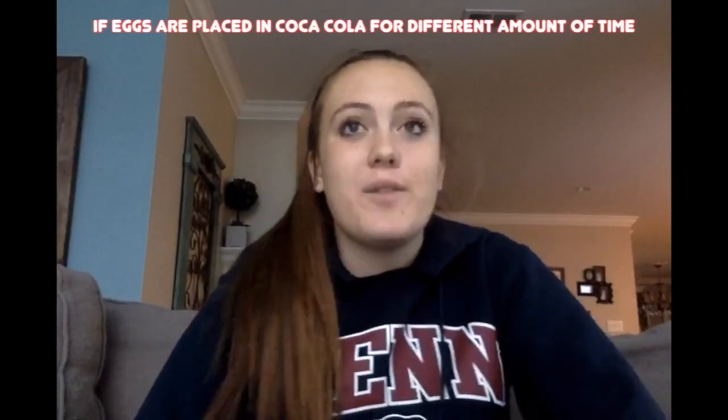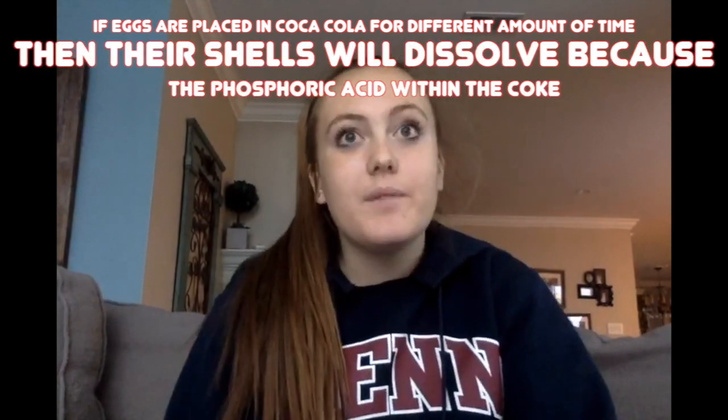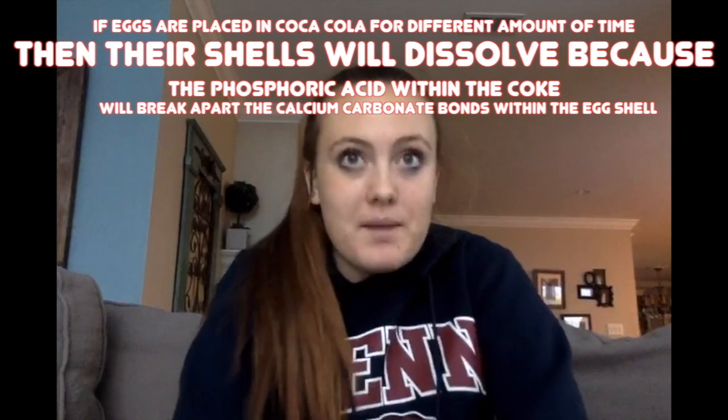Our hypothesis for this myth is: if eggs are placed in Coca-Cola for different amounts of time, then their shells will dissolve, because the phosphoric acid within the Coke will break apart the calcium carbonate bonds within the eggs.